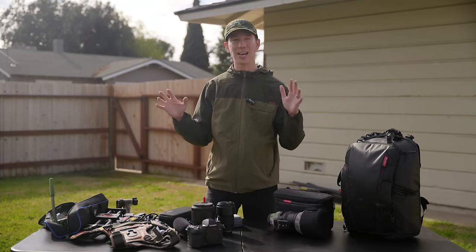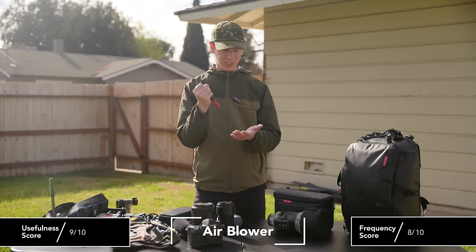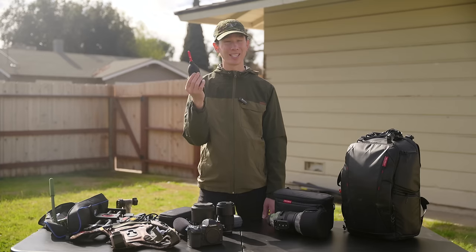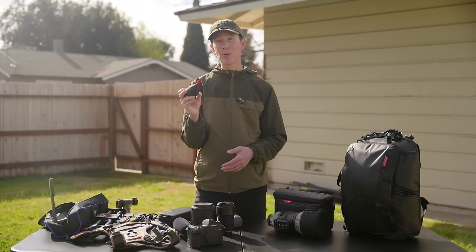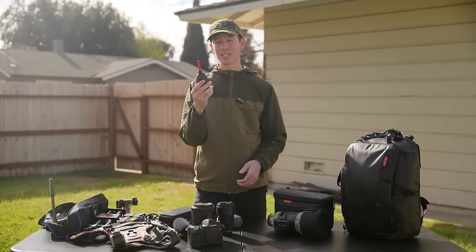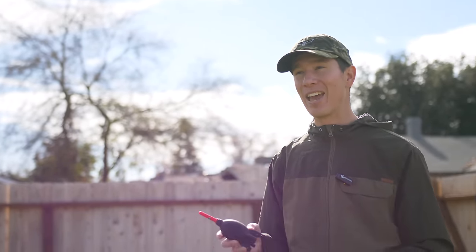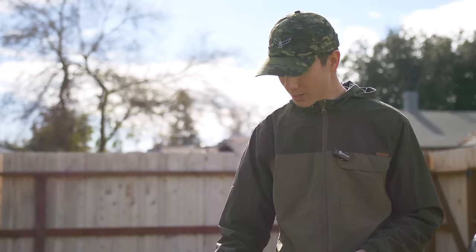Moving to smaller accessories — probably the most important one that's saved me countless times is the Rocket Air Blaster, used for getting dust off a camera sensor or lens. At around $9 it might be double the price of cheaper blowers, but it's much more powerful and incredibly well-built. I've literally bent the nozzle throwing it around and it's never broken in seven years. Highly recommend it over any cheaper alternative.